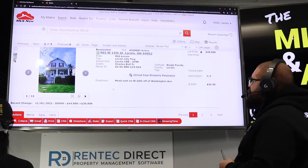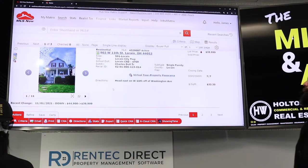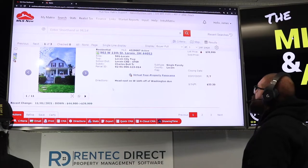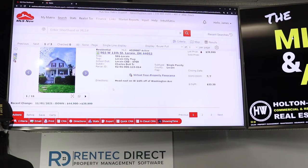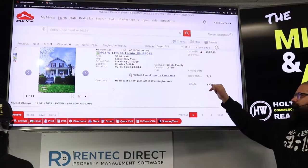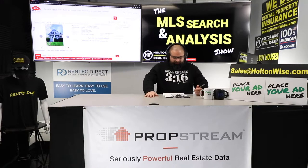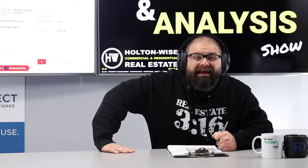903 West 11th Street, Lorain, 44052 — just hit the market, but they had to drop the price. They must be getting ready to move this bad boy. New price: $39,999, used to be about $45K. Only seven days on the market. $33.30 a square foot.